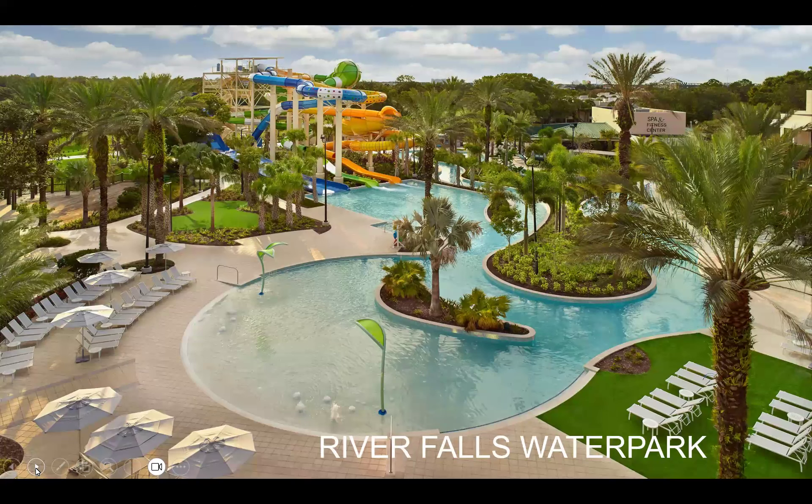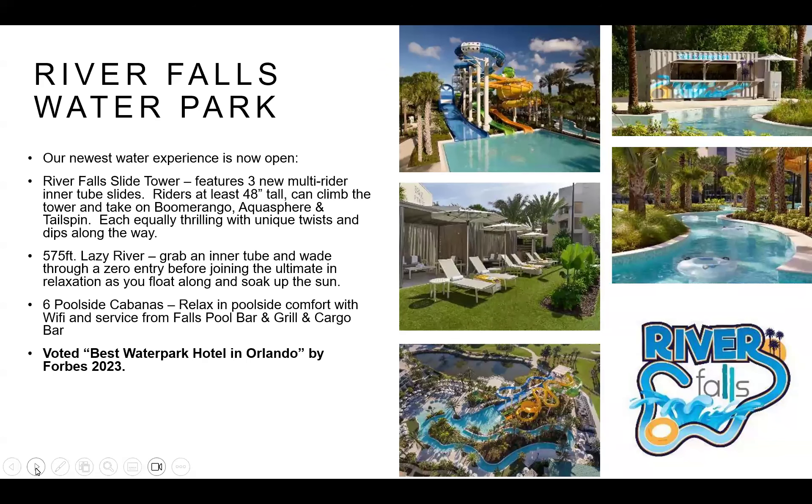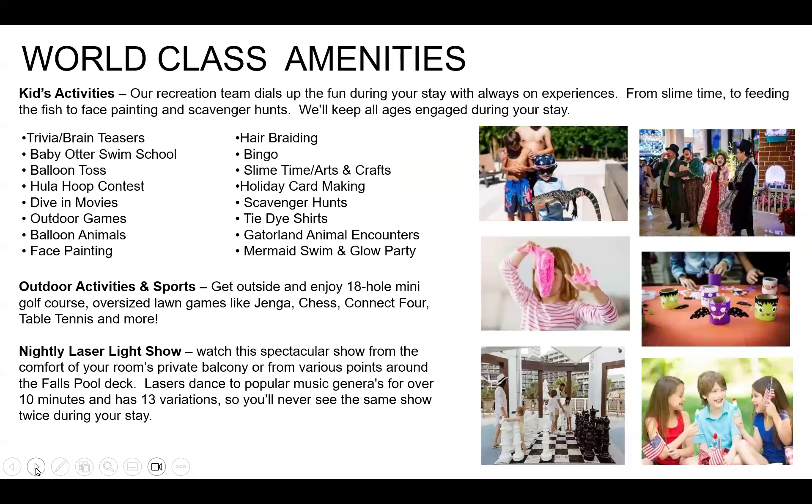In addition to Falls Pool, we built the River Falls Water Park, a $10 million investment open for two years. Around the corner from the main pool, it features three additional inner-tube water slides — single or double riders — bringing our total to seven water slides. They dump you into a big pool and then you can float on the 575-foot lazy river. It also has cabanas for privacy and shade, and was voted best water park hotel in Orlando by Forbes late last year.